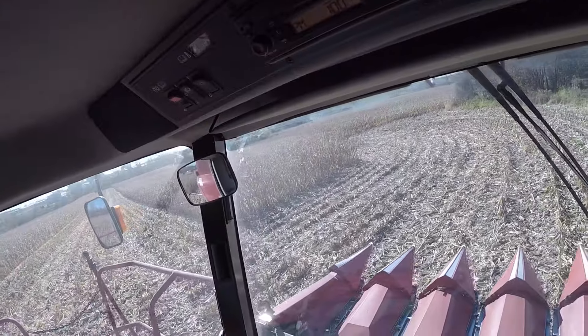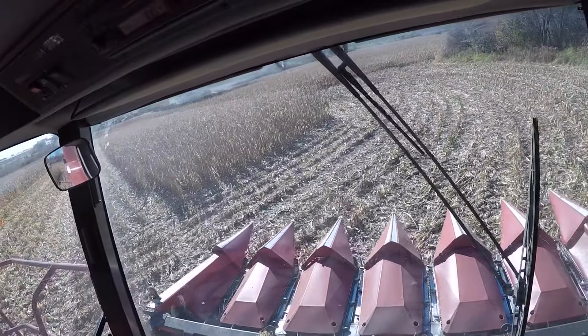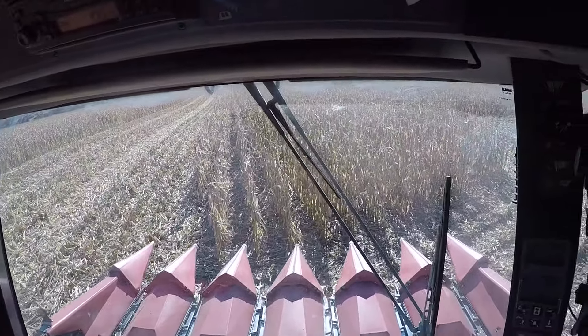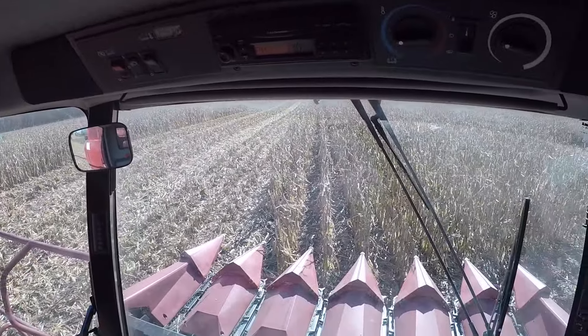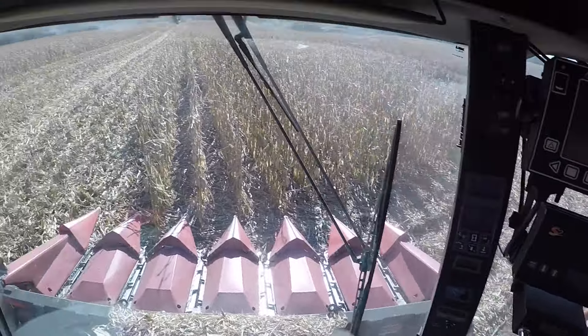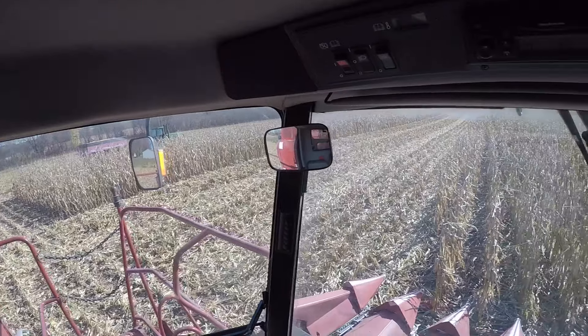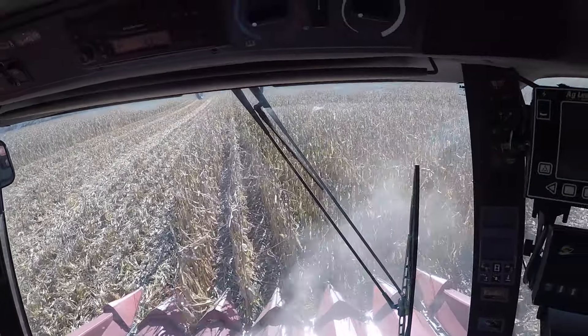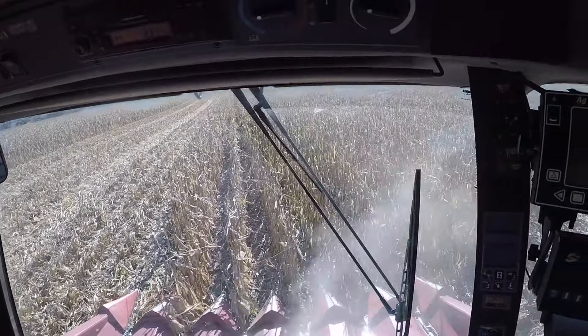I'm gonna make a bunch of videos today just because it's supposed to rain tomorrow and I gotta work the five days after that, just so I have some videos. We got moved back from Otana and Claremont, now we're picking back around here. The bins is just right across the road — that's where we got the wagons and the cart over here.